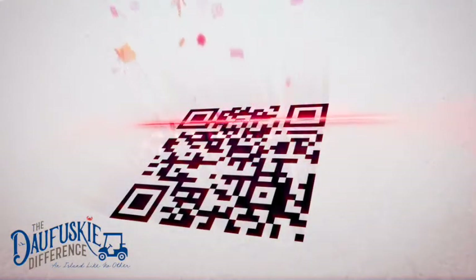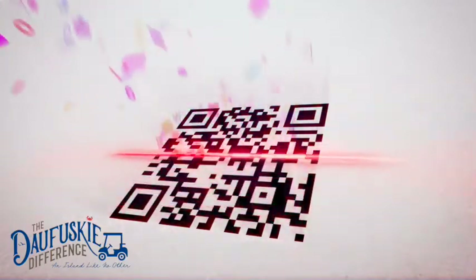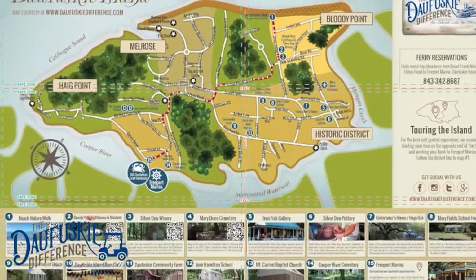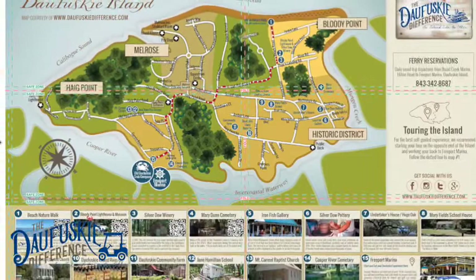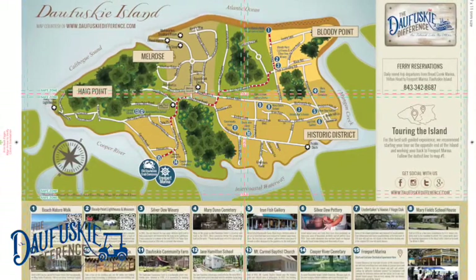One of the things I wanted to make sure you get — we're going to give you a map. On the envelope the map comes in will be a QR code. Open your camera, point it at the code, and you'll get the app. The app works with the map. When you open the map, it's got a bunch of pictures at the bottom and numbers all over it. When you get to number one on the map, use that QR code and it will tell you about that location while you're actually looking at it.